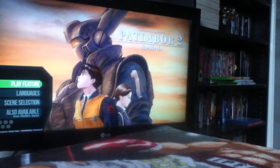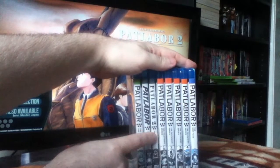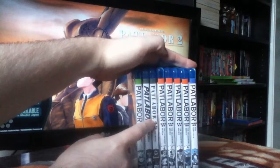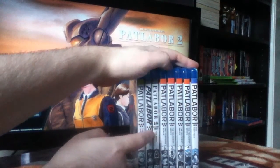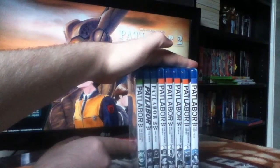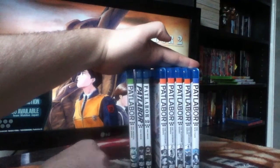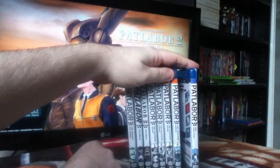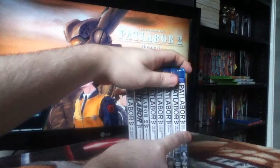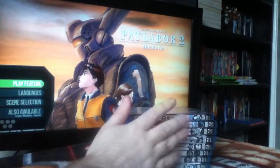We've got the Early Days OVA, the first movie, the second movie, and the third movie will complete the movie timeline. Then we've got the TV timeline with four volumes of the 47-episode TV series, plus the OVA series. So come Christmas I will have all of Patlabor on Blu-ray, thanks to Made in Japan. The spine logos are slightly inconsistent — the movies use their own logos while the rest uses a common one — but that's just a minor annoyance.